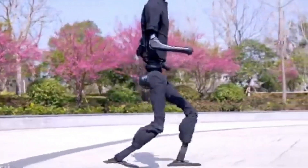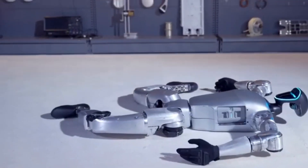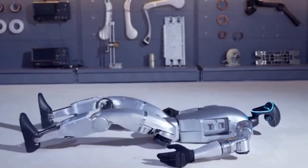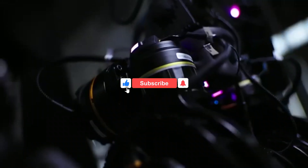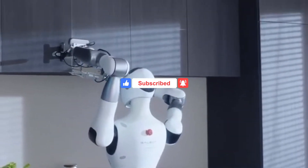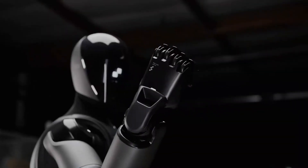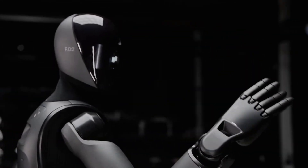There you have it — an exciting look at some of the most innovative humanoid robots that are set to change the world. If you enjoyed this video, please give it a thumbs up, subscribe to the channel, and leave a comment below on which robot blew your mind the most. Also, if there are any other robots or tech topics you'd like us to cover, let us know!